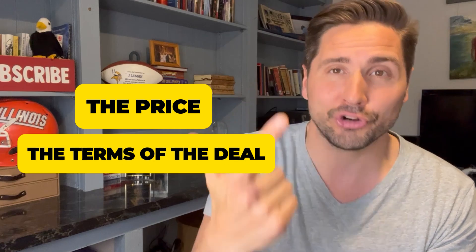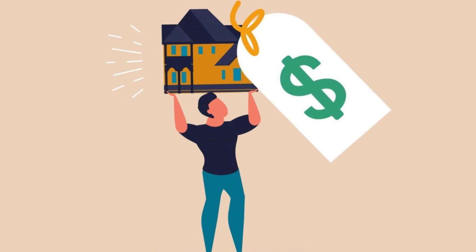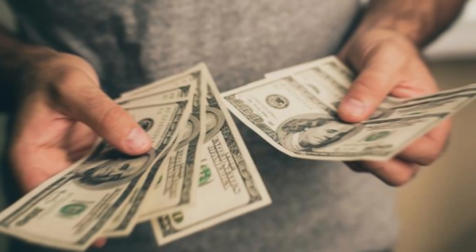What does that mean? Sometimes as an investor, you want to get both price and terms — meaning the price you want and the terms of the deal in your favor — but usually you have to pick one or the other. Either you overpay for the property but have favorable terms, or you get a bargain on the property and pay all cash. I got a deal on this property because I paid cash, but I'm willing to sell it to somebody on favorable terms.